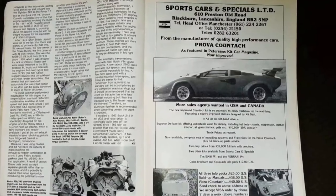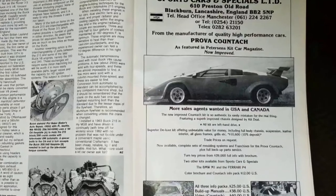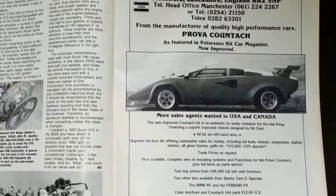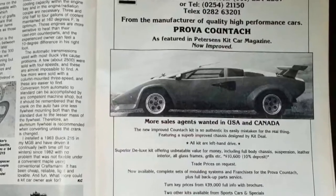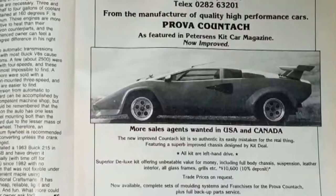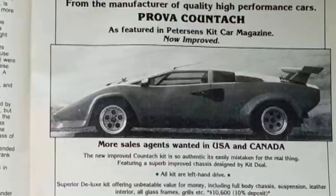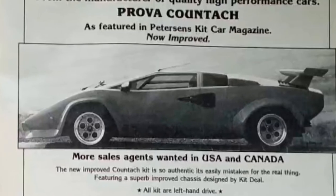I wanted to start with this - this is the first ad I saw in the first magazine I bought, I think back in 1988. This Prova caught my eye just because of the proportions - it's all there, it looks spot on. That's what got me excited knowing that the proportions were there after seeing the real one and knowing what it's like. So this ad right here is what kicked it all off for me.